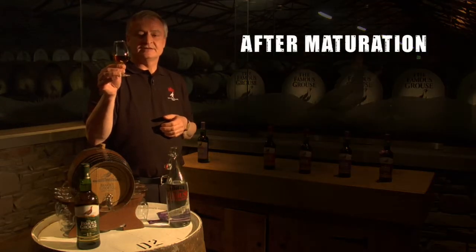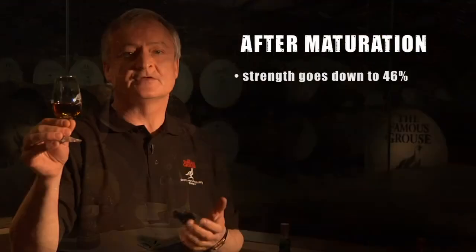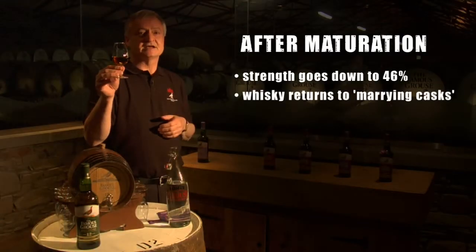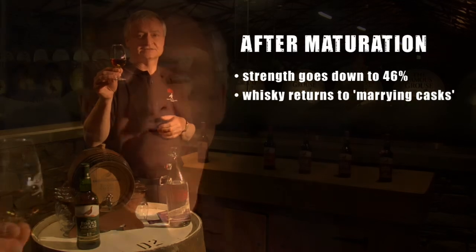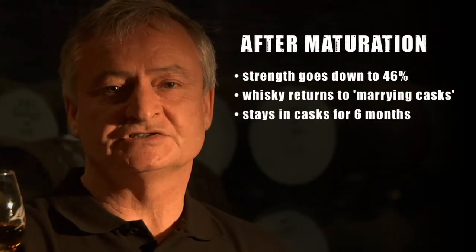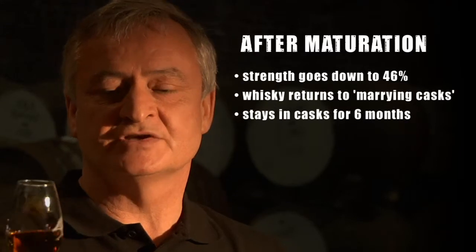After maturation, we take the whisky and bring the strength down to 46%, and we then return it to casks. These casks are known as marrying casks. The whisky will stay in the marrying cask for six months, during which time it allows the water and the whisky to merge together.